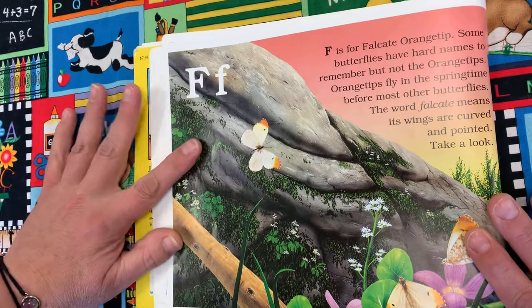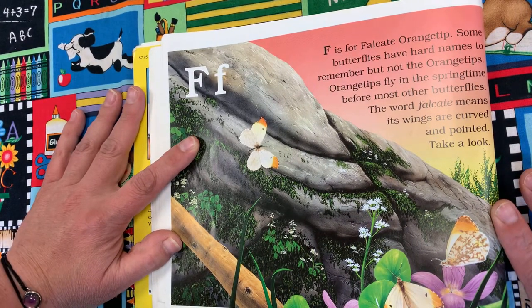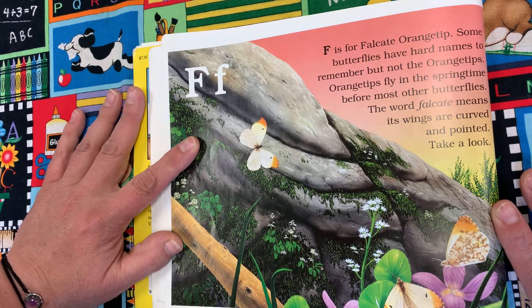F is for Falcate Orange Tip. Some butterflies have hard names to remember, but not the orange tips. Orange tips fly in the springtime before most other butterflies. The word falcate means that its wings are curved and pointed. Take a look.